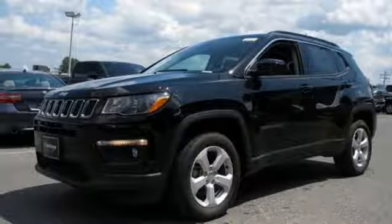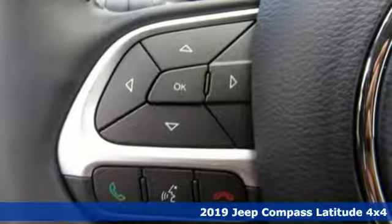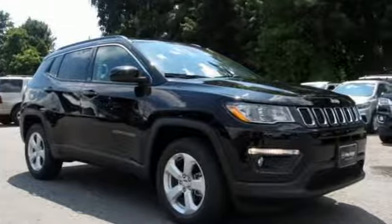It's a new 2019 Jeep Compass. This Compass takes you to your go-to place no matter how hard it is to get to. And with features like these, every drive is a pleasure.